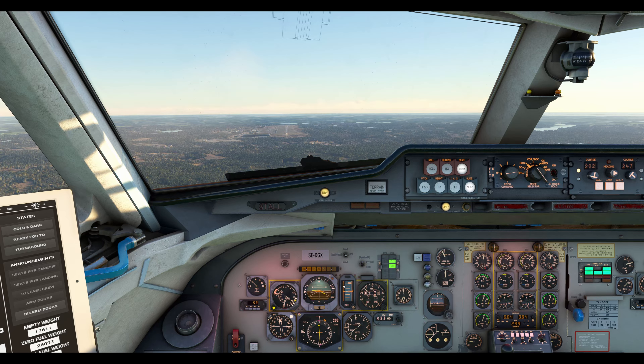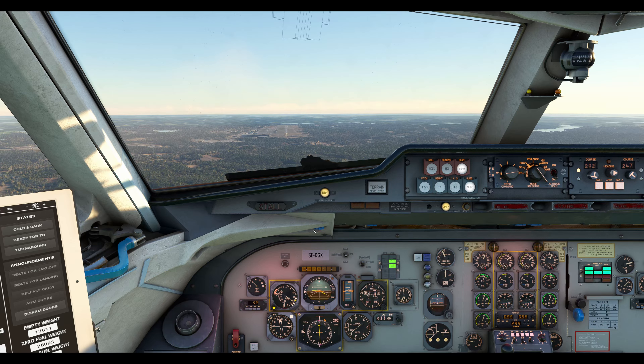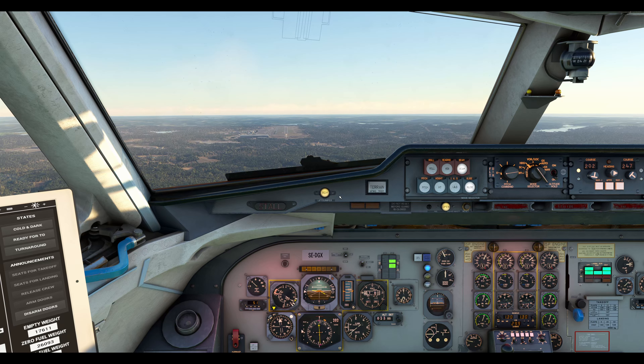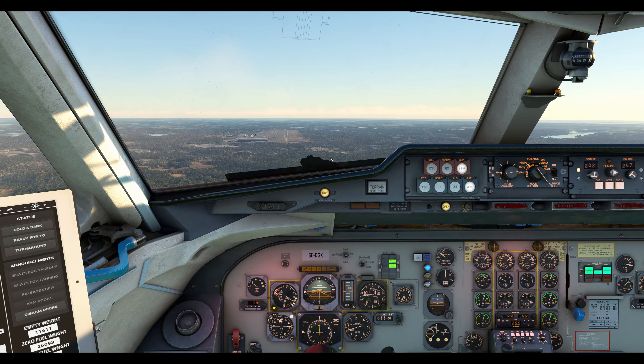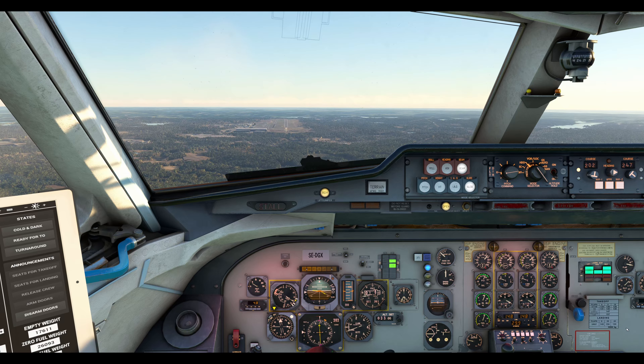Lufthansa 1, Lehman Golf, taxi to holding point runway 21 via Juliet and Yankee. Taxi to holding point runway 21 via Juliet and Yankee. Lufthansa, Lehman Gold.